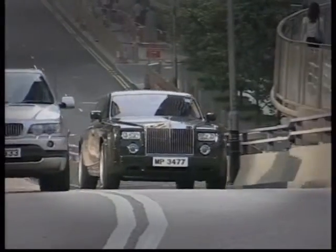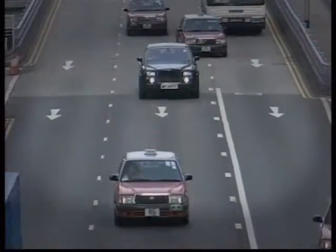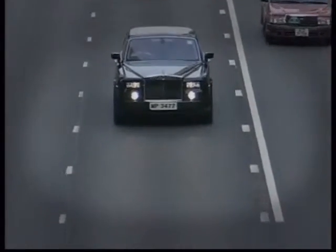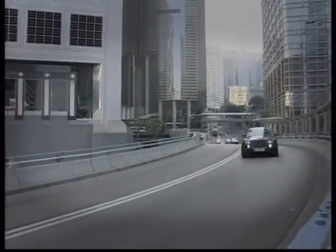In Hong Kong, the Peninsula Hotel has taken delivery of the largest ever single order of the new extended wheelbase Rolls-Royce Phantoms, all finished in signature Peninsula Green. Each individual Phantom has taken more than 350 hours to build, with 25 Rolls-Royce designers involved in the project.